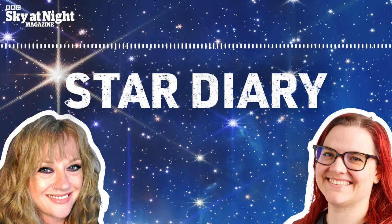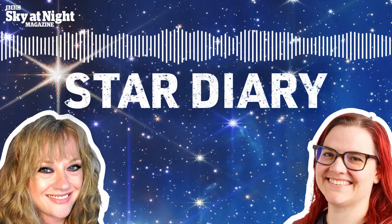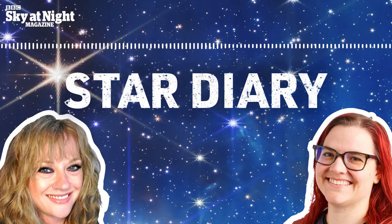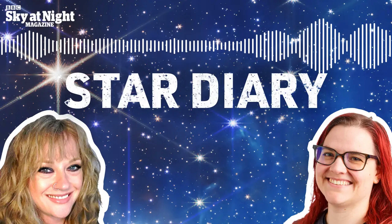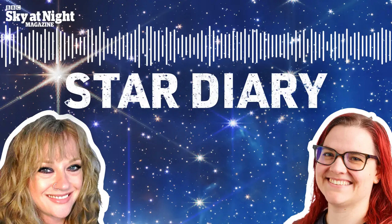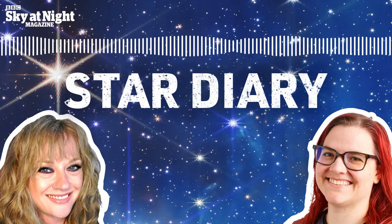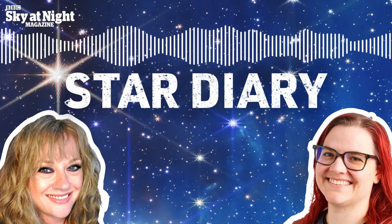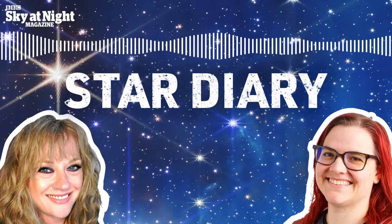Greetings listeners, and welcome to Star Diary, a weekly guide to the best things to see in the Northern Hemisphere's night sky. As we're based here in the UK, all times are in BST. In this episode, we'll be covering the coming week from the 7th to the 13th of April.